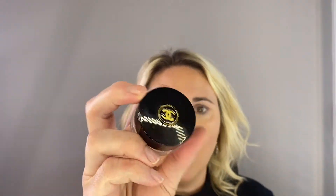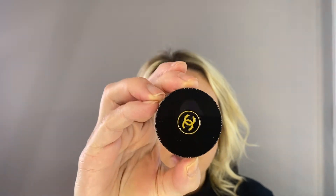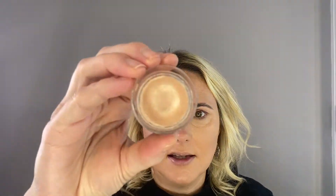Now I'm going to prep my eyes. I'm going to use the Chanel Ombres Premières cream eyeshadow in shade Scintillance. To apply it, I'm going to use a Tom Ford concealer brush and go in all over my eyes.